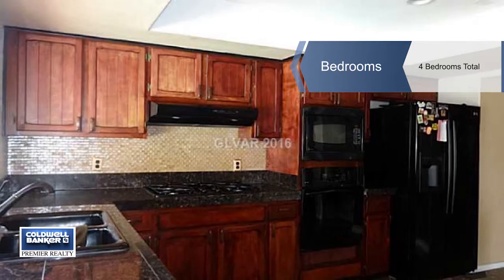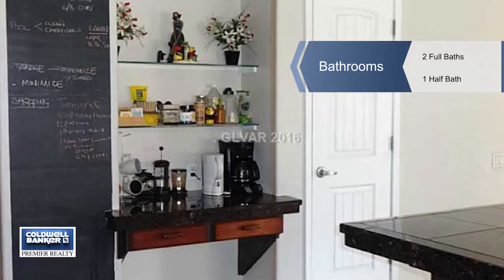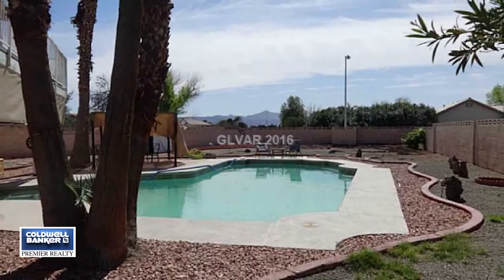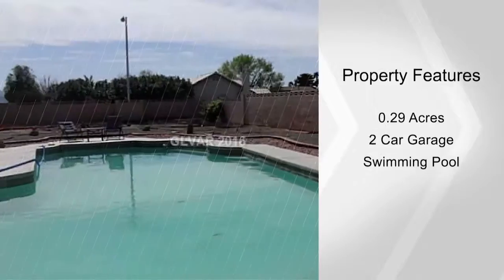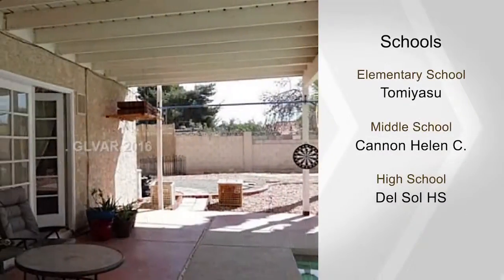The beautiful kitchen features granite counters, backsplash, a breakfast bar, a pantry, and joins separate formal and informal living areas. Easy to maintain tile floors are featured downstairs with new carpet in the bedrooms. The baths have been remodeled and the home has recent interior paint.